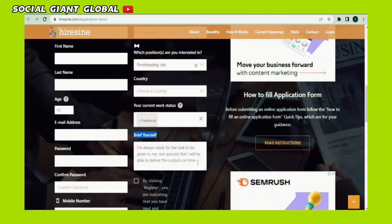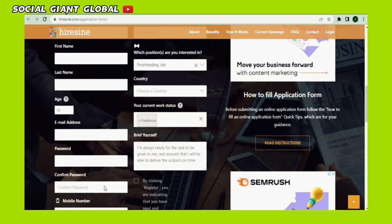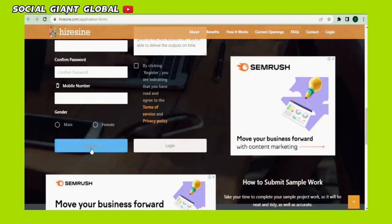Let's make sure we do everything we can to get on this website and make money. This is important because in this section, you'll sell yourself in order for them to approve you directly. The tone of the message should be serious and straightforward as to why you want the opportunity and that you're ready to work as soon as possible. Additionally, this message will reassure the client that you're up to the task that will be assigned. You can end the short message by saying, 'I'm always ready for the task to be given to me. Rest assured that I will be able to deliver the outputs on time.' Once done with everything, just click on the register button and I guarantee that you'll be accepted within 24 hours of submitting your application.